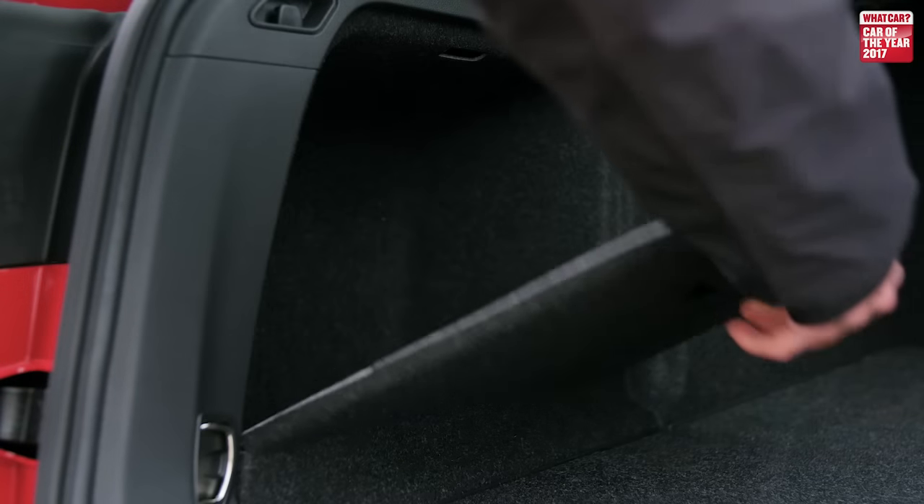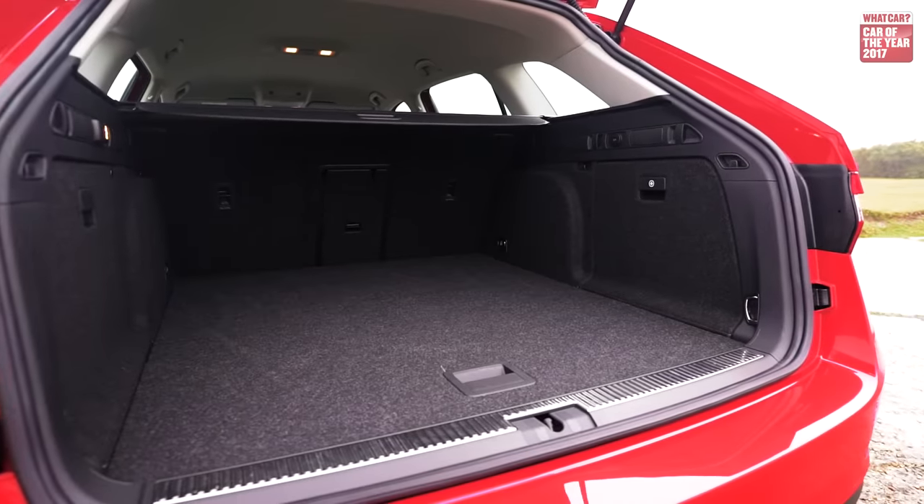Another option is the height-adjustable boot floor, which is again very reasonably priced. If you set this to its highest setting, it means there's no lip at the entrance of the boot.